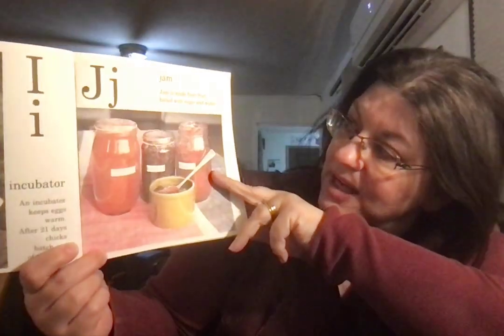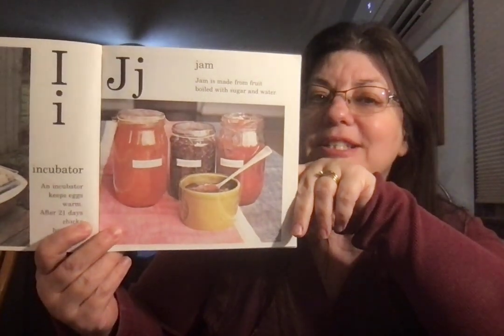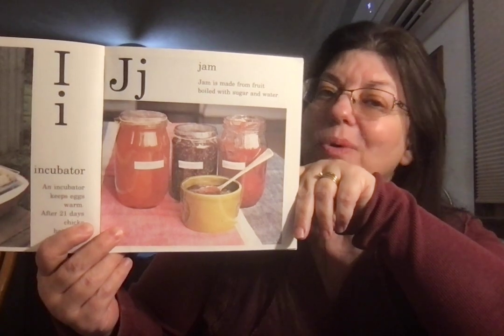Jam — or jelly. Jam is made from fresh fruit boiled with sugar and water. Fruit jam is thick. Jelly is more clear.